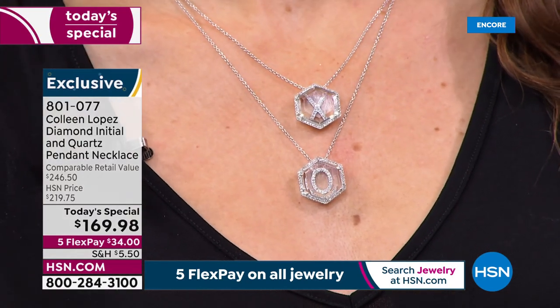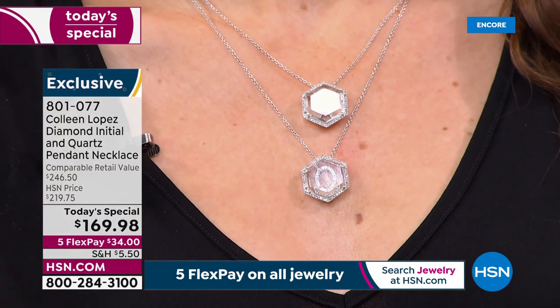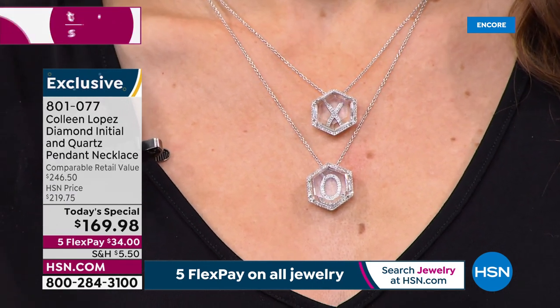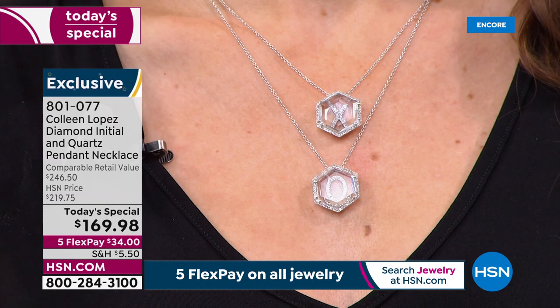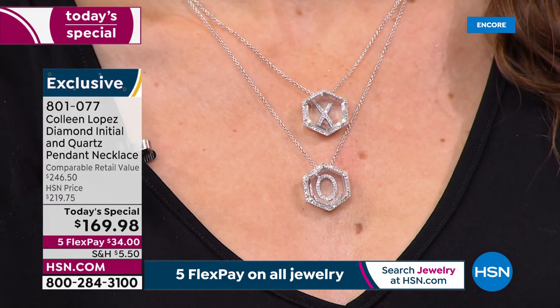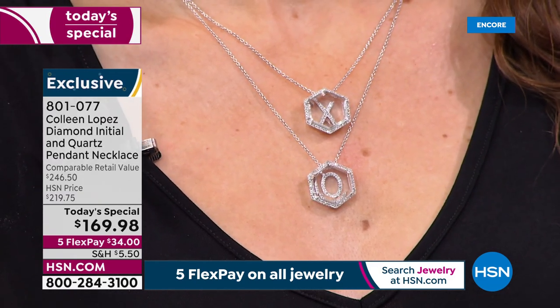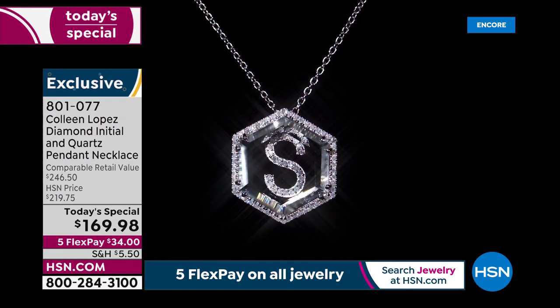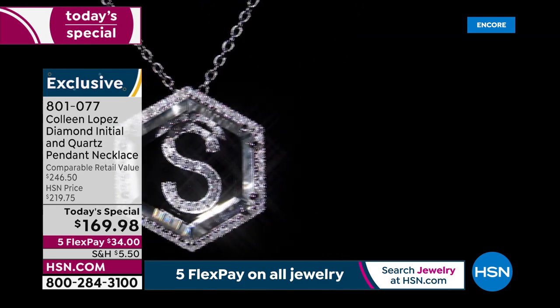We are streaming live on HSN's Facebook — come on in and join the conversation. I'd love to hear what initial is on your mind, which one you're tempted to order. To order, you can call the toll-free number on the bottom of your screen or head to HSN.com. This is diamonds — the hardest natural substance known to mankind — up to 40 points depending on the initial.